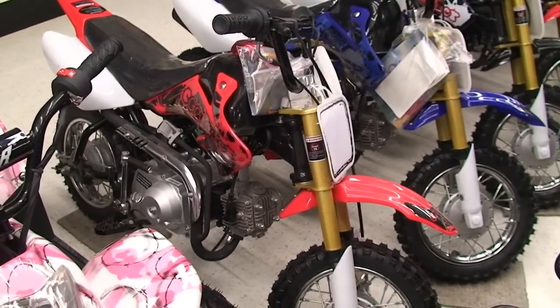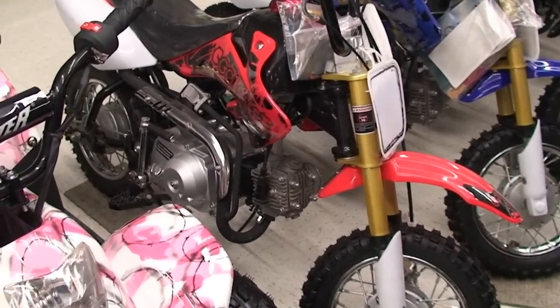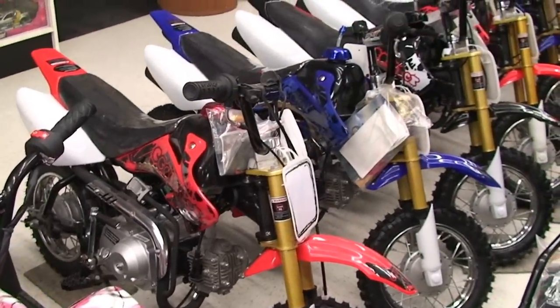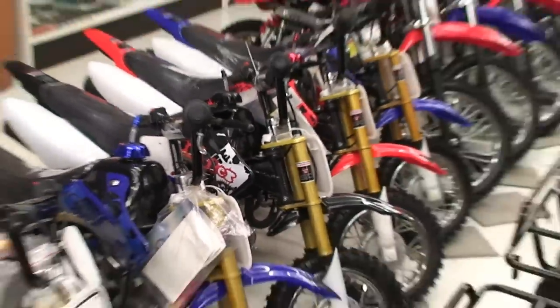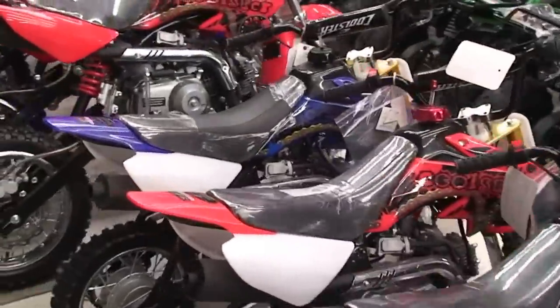Here's our dirt bikes. This is the little 70cc four-stroke — not the cheap little two-strokes, these are four-strokes. The 70cc comes in three colors: red, blue, and black. Then we have the 125cc models without a clutch.